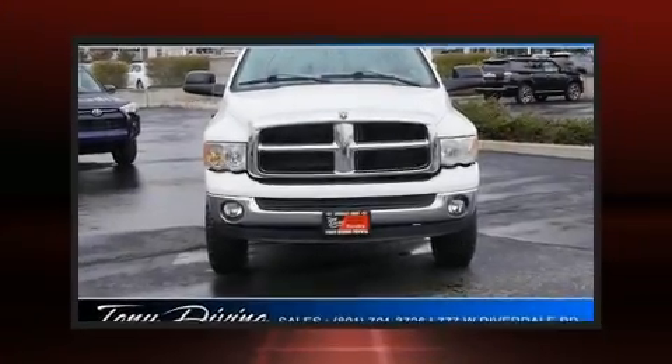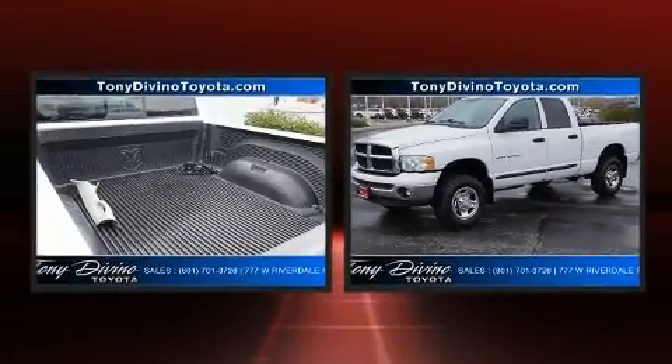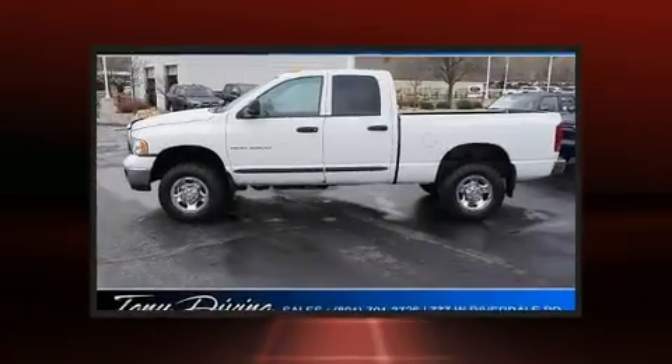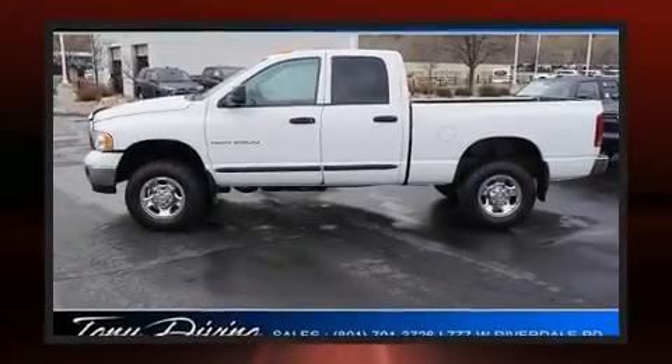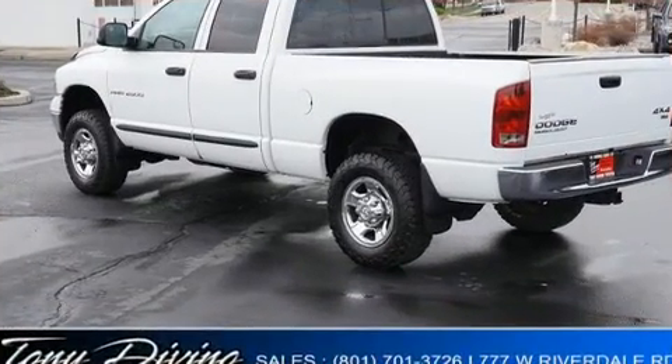Introducing the 2004 Dodge Ram 2500. Smooth gear shifts are achieved thanks to the powerful eight cylinder engine, providing a spirited yet composed ride and drive. Four-wheel drive allows you to go places you've only imagined. This model accommodates six passengers comfortably.